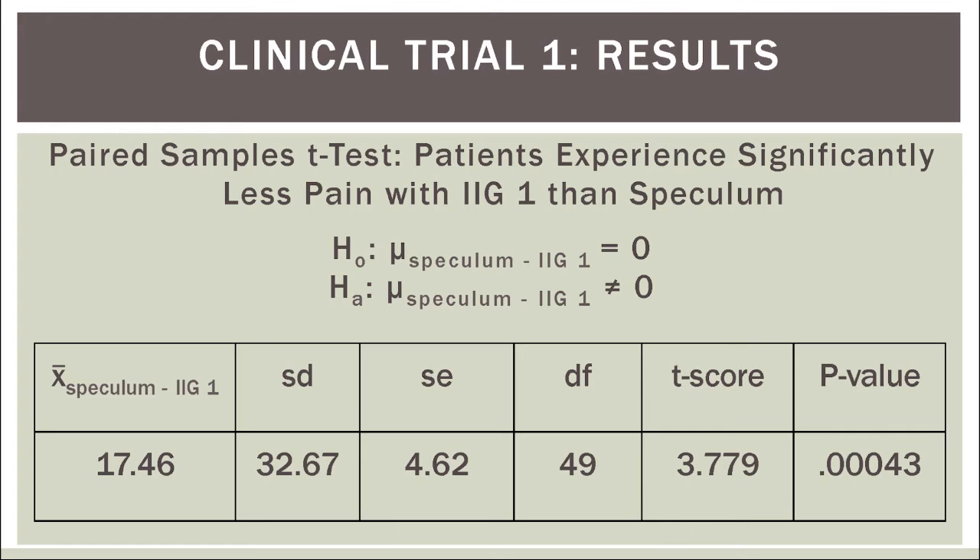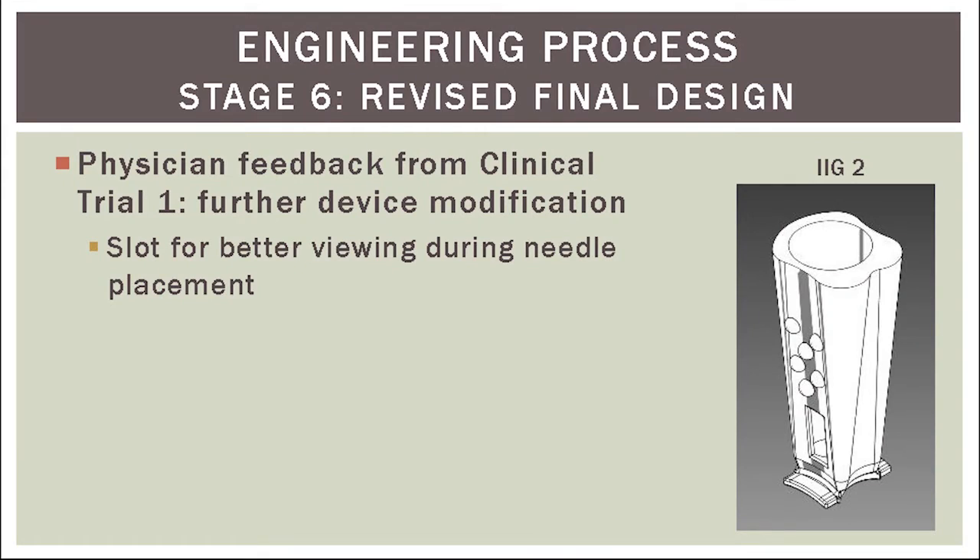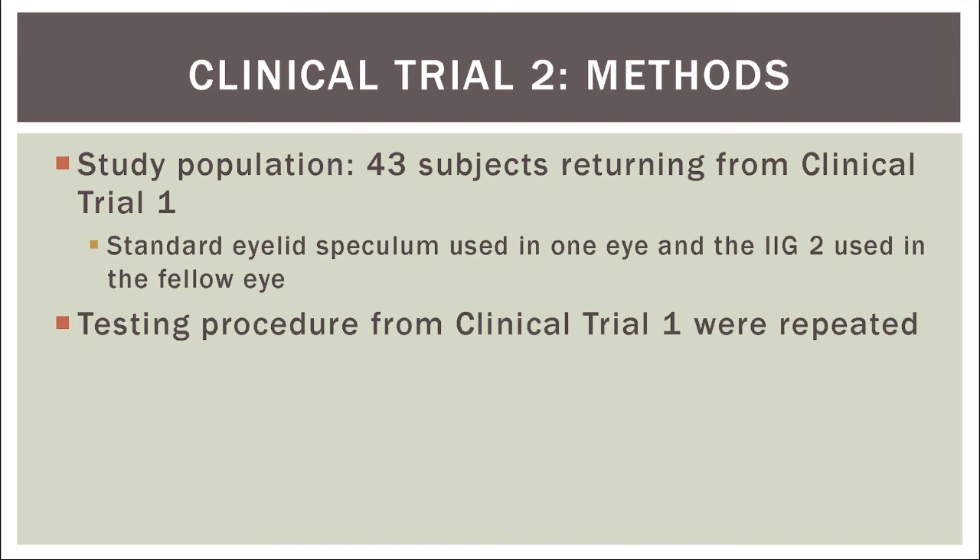While this first clinical trial was a great success, I received feedback from physicians during that first trial noting that they would prefer to have a slot located on either side of the device to better allow them to see exactly where the needle was entering the eye. Thus, I made this modification to the IIG, creating the IIG2, and repeated the clinical trial. All methodology was repeated from the first clinical trial, except that only 43 returning subjects were used in the second.